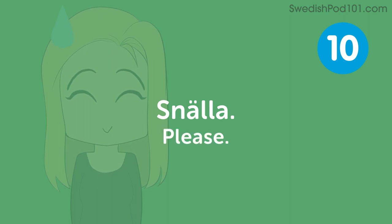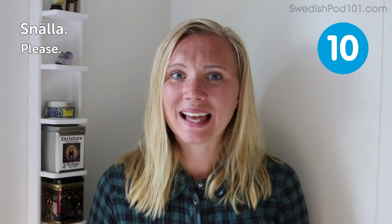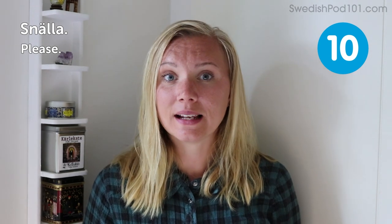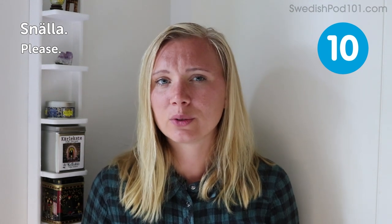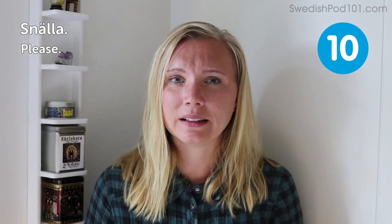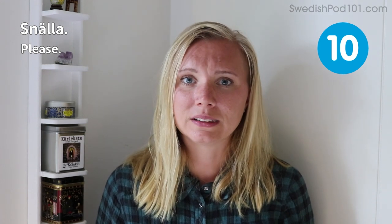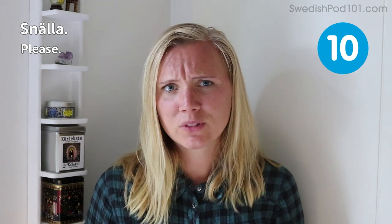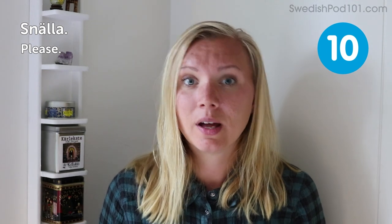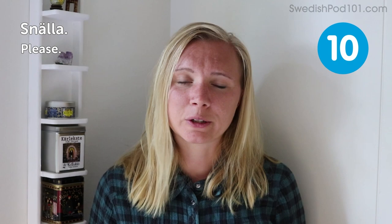Snälla — please. In Swedish we use the word 'snälla.' The meaning of 'snäll' is nice, kind. Sometimes we use the word for thanks instead at the end of a sentence, like 'can you pass me the salt, please' — we say 'tack,' thanks, instead of this word. But you can swap them; you can use either one and it's still a nice way of asking someone to help you or answer a question.